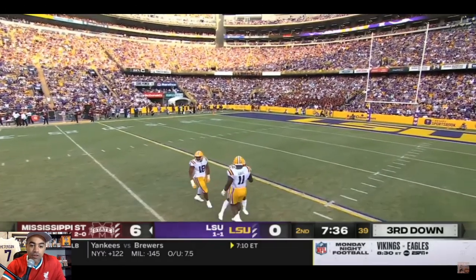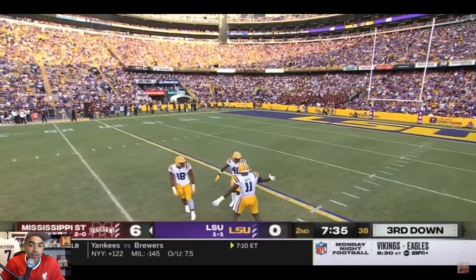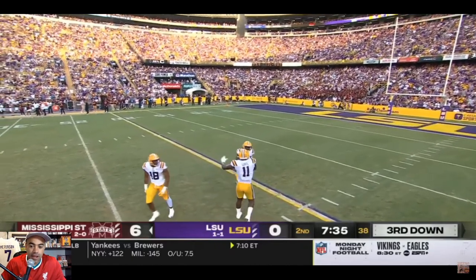I want you to watch his play from this angle.